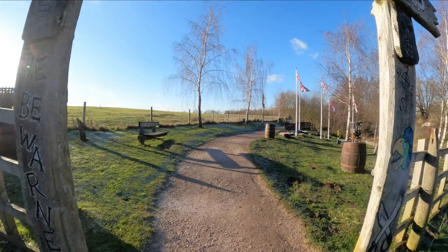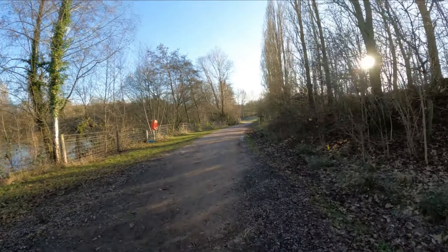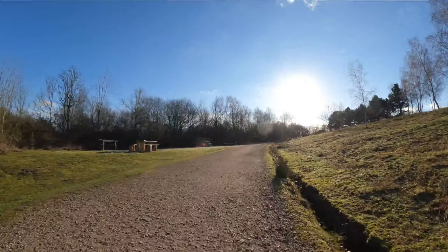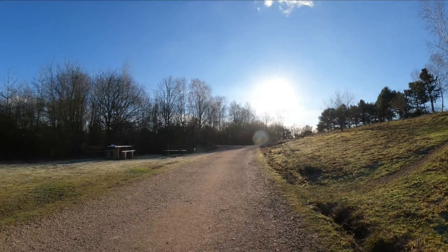The path surface is crushed stone throughout. Some of it is newer in places than others, and where trees overhang there may be some detritus on the ground that gets a bit sticky, but you won't be ankle deep in mud here. At least 90% of the pathways are perfect for road shoes, but some light trail shoes wouldn't be out of place here too for winter events.